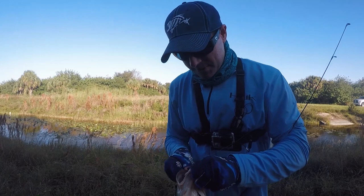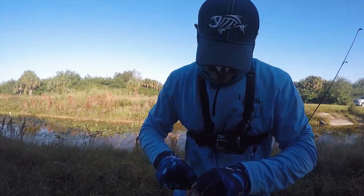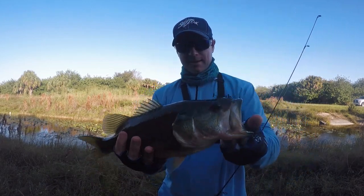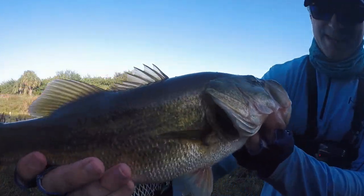So, today's fishing episode is about catching fish with a beetle spin. And if I can get it out of his mouth here — look at that, beautiful, beautiful bass.